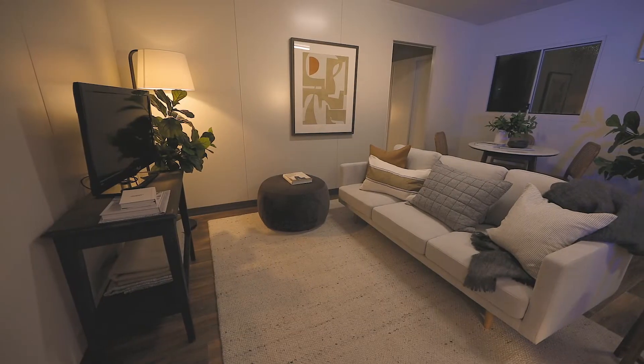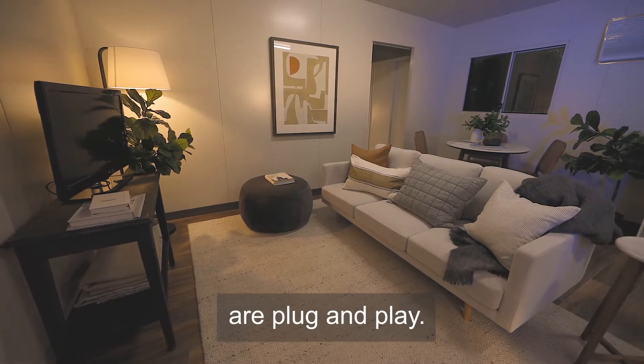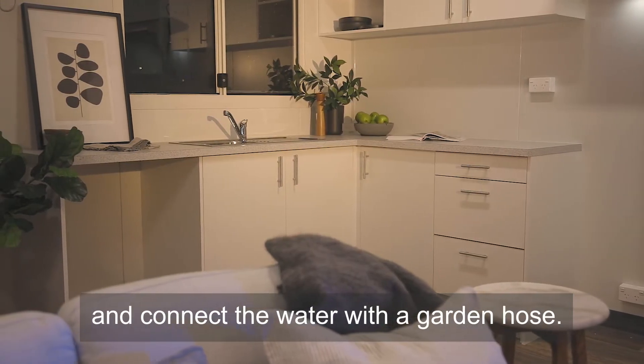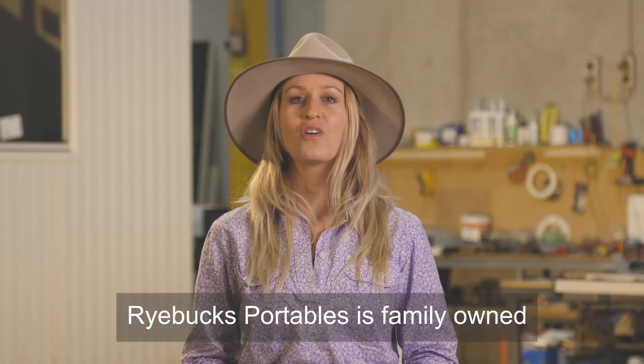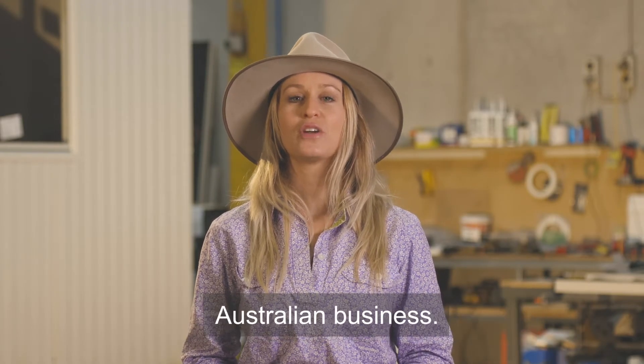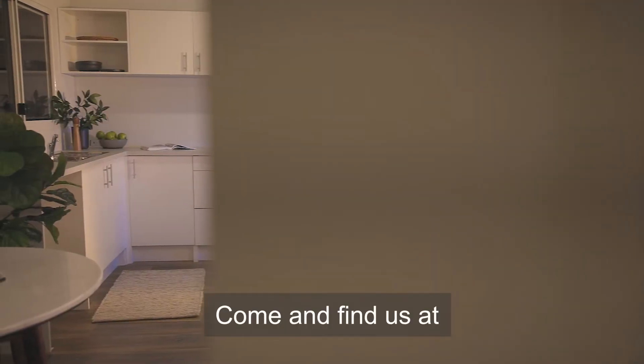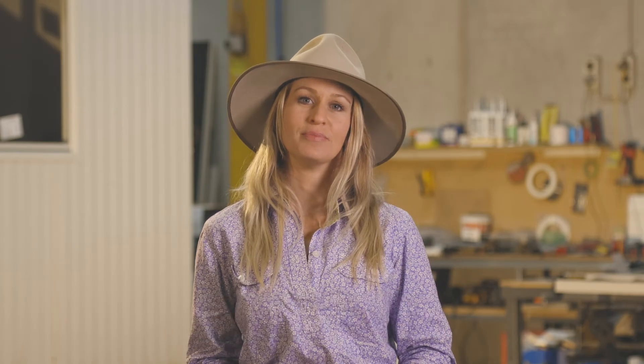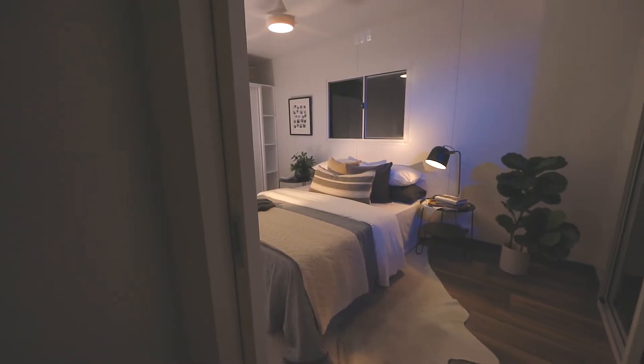Double power points and LED lighting — all Rybuck's Portables are plug and play. Power the cabin with an extension cord and connect the water with a garden hose. It's that easy. Rybuck's Portables is a family owned Australian business. Come and find us at rybucksportables.com.au or come and see us at our Ballarat or Wodonga factory.